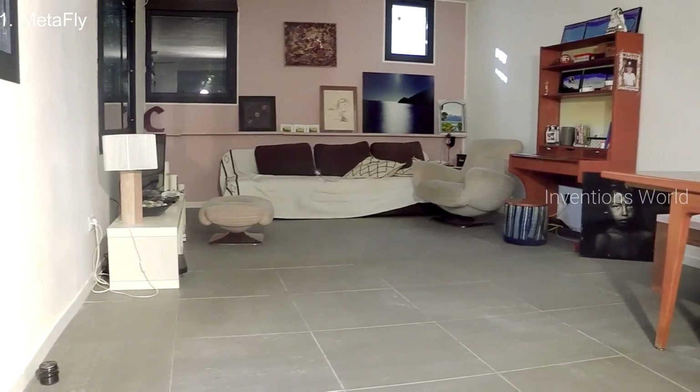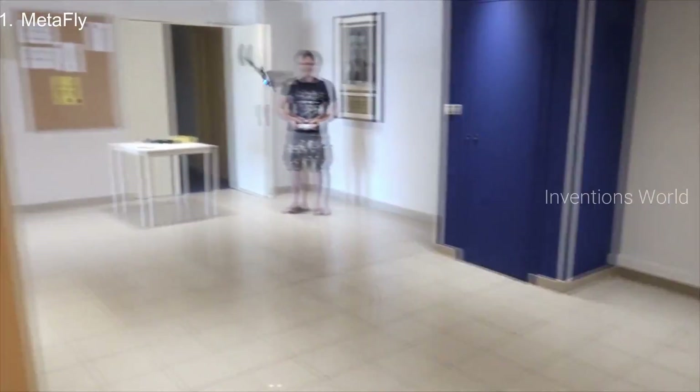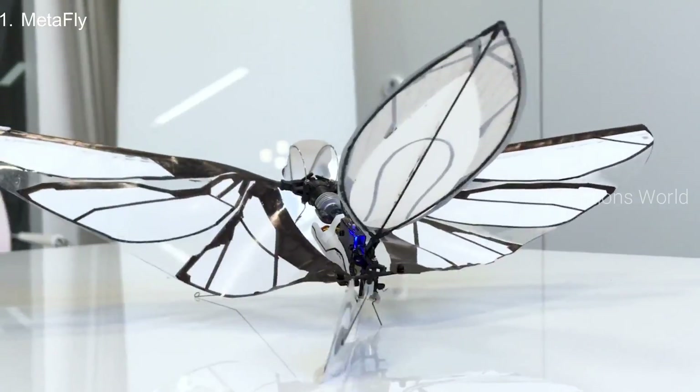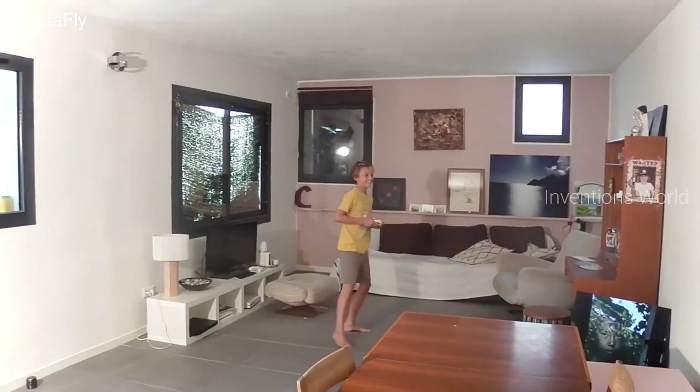Here it is flying in an office. Here it is flying in a house. Here it is flying in an even smaller house. Outdoors, MetaFly can enjoy its full speed. By changing the direction of its tail, MetaFly can fly faster when its tail is down or more controllable when it's up.